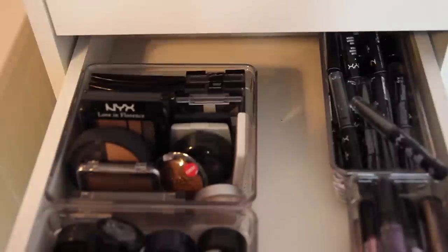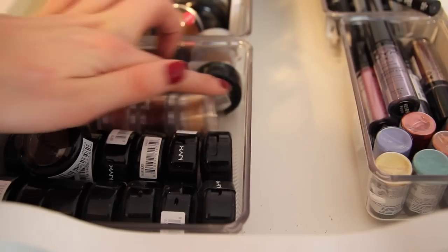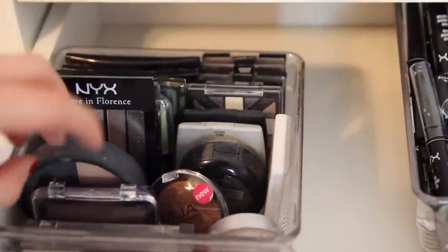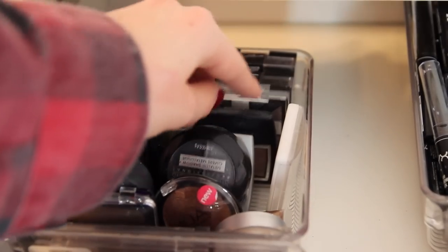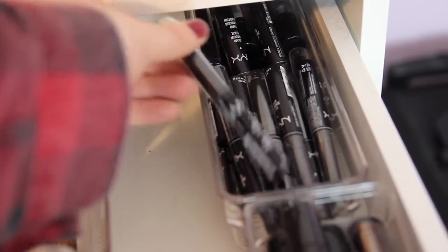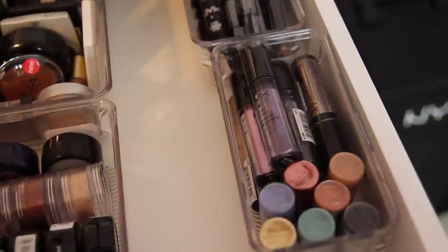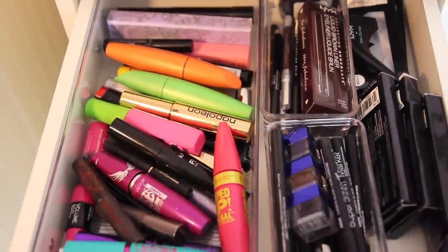Drawer number three — in the front I have all of my single eyeshadows. These in the front are NYX, then there are MAC pigments, and all three back here are MAC. Right here I have all my quads, duos, and trios — there's a L'Oreal HIP one I really like, some more L'Oreal, some Rimmel. Back here I have all of my NYX Glam Shadow Sticks — so many colors and they're so fun to use. In the front are NYX pigments, and back there are NYX roll-on shimmers with some really natural colors I like for everyday use.